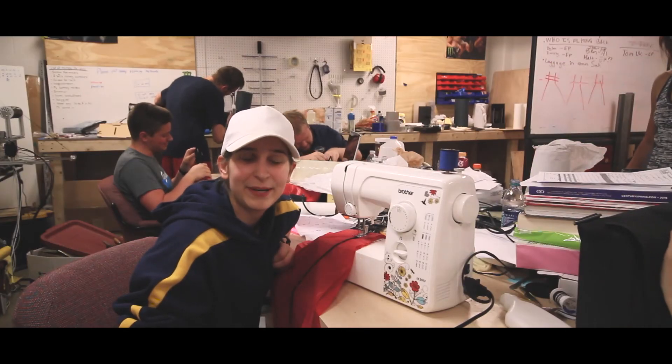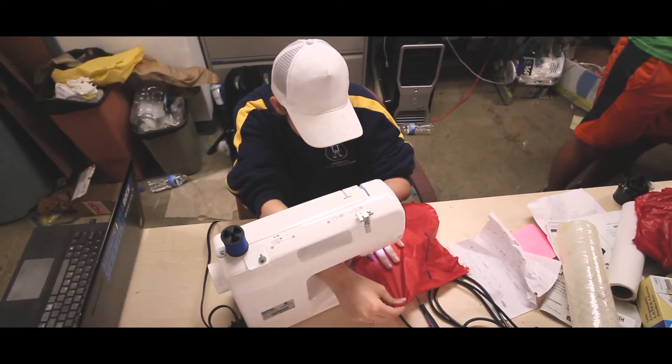One of the things that makes our team really unique is that we make our own parachutes. They're student designed, sewn, and tested.